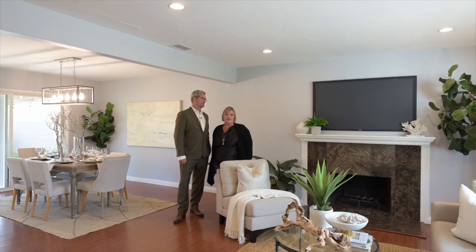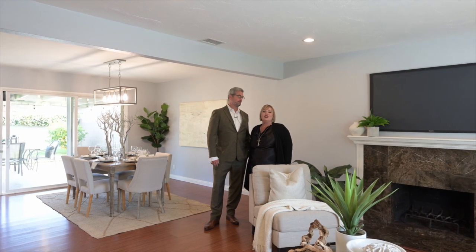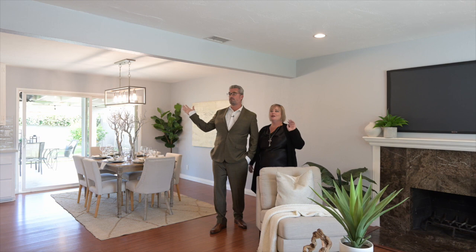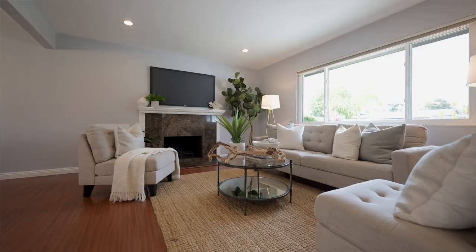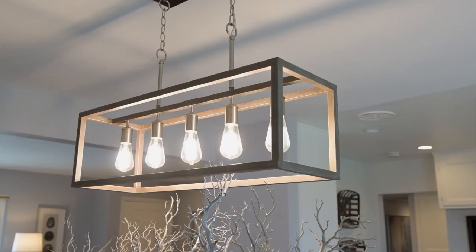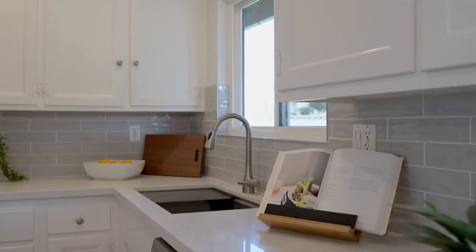Here we are in the living room of this Aloha Eastgate floor plan. We have smooth ceilings, recessed lighting. What's next to me, Jeff? It's the fireplace. Oh yeah, so great — wood burning fireplace, laminate floors, remodeled kitchen and bath. And check out this backyard, let's go see it.